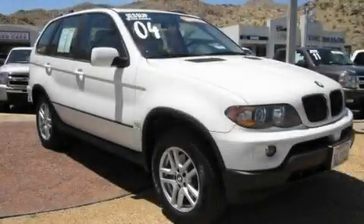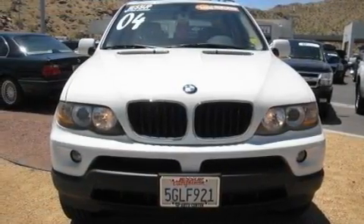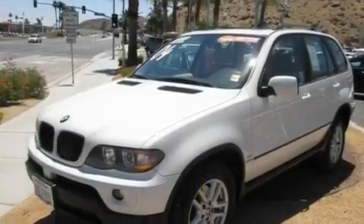This is a 2004 BMW X5, a drive in shape that provides endless luxury. It features a 3.0-liter six-cylinder engine and an automatic transmission.